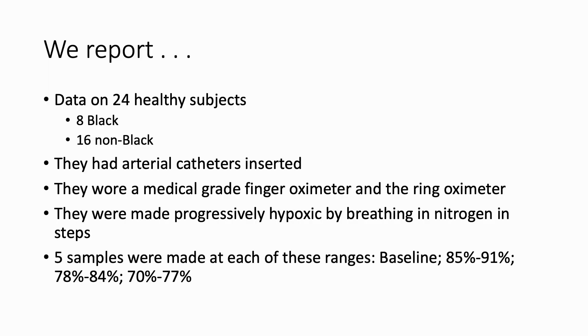The research we presented included data on 24 healthy subjects — eight of whom were black and 16 were non-black. They had arterial catheters inserted. They wore a medical grade finger oximeter and the ring oximeter. They were made progressively hypoxic by breathing nitrogen in steps, and five samples were taken at each range: baseline above 92%, 85–91%, 78–84%, and 70–77%. In other words, samples were obtained from baseline above 92% all the way down to 70%.